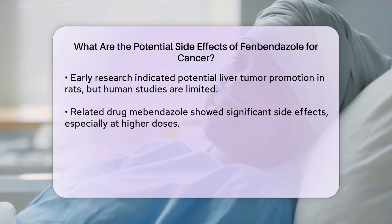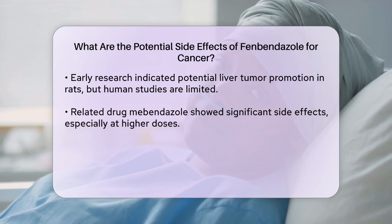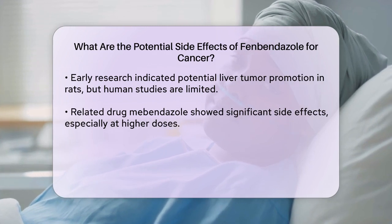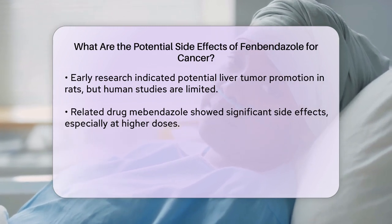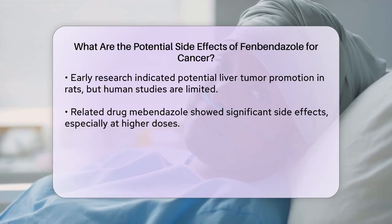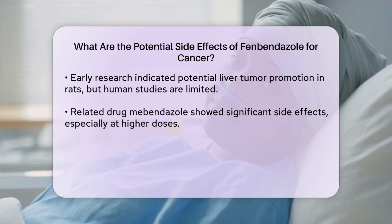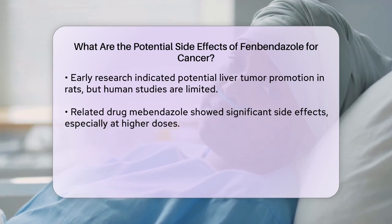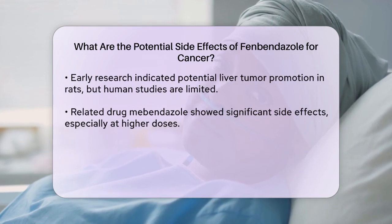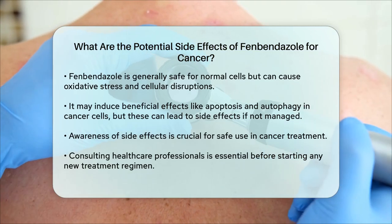Another important consideration is the potential for toxicity. Fenbendazole has been found to be relatively safe in terms of toxicity to normal cells, but it can still cause oxidative stress and other cellular disruptions. This stress can lead to various side effects, although the drug generally maintains its anti-cancer effects without severely harming healthy cells. In some cases, fenbendazole has been associated with metabolic disturbances and the induction of apoptosis, necrosis, autophagy, and ferroptosis in cancer cells.